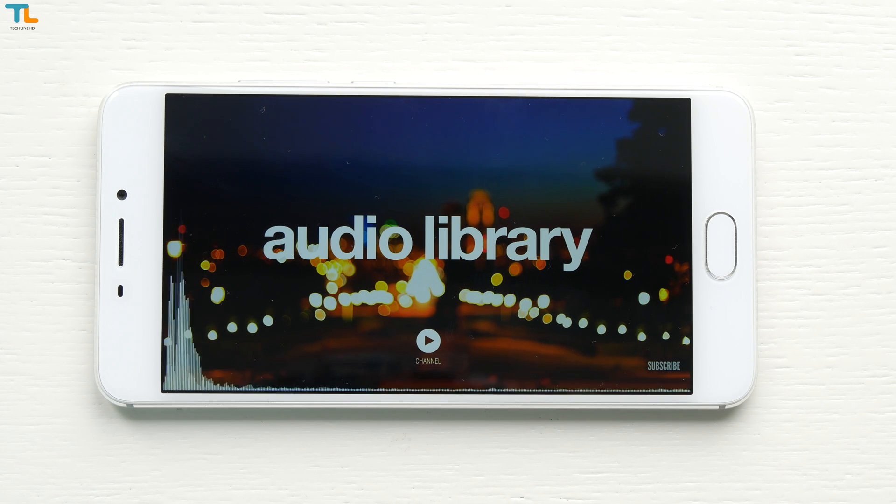The 1080p selfie video looks good, but again the colors are a little bit washed out. Finally, the sound recording quality is really good for a cheap phone. This is the front-firing camera at 1080p resolution, today is a cloudy day.